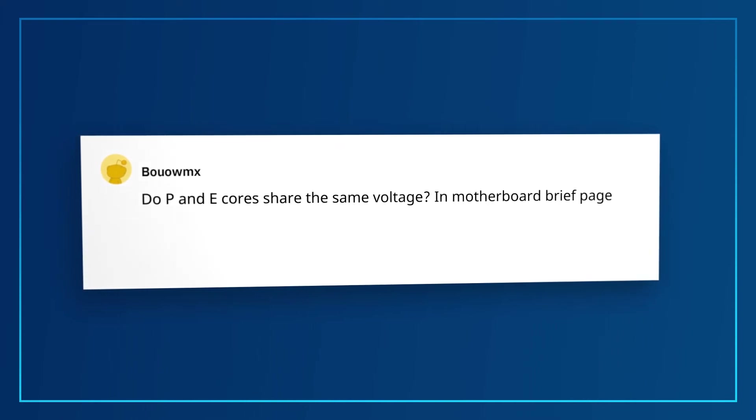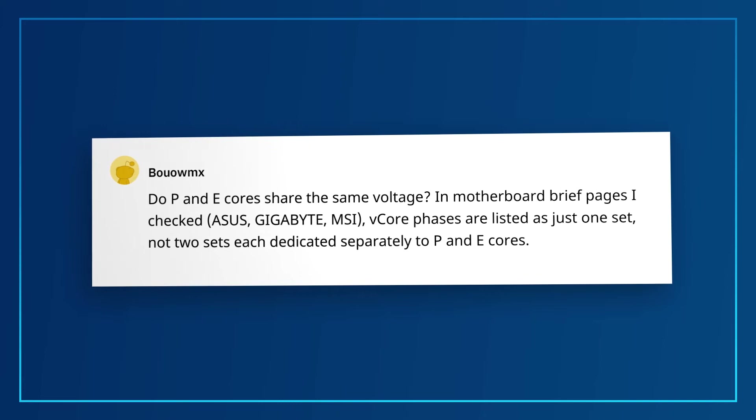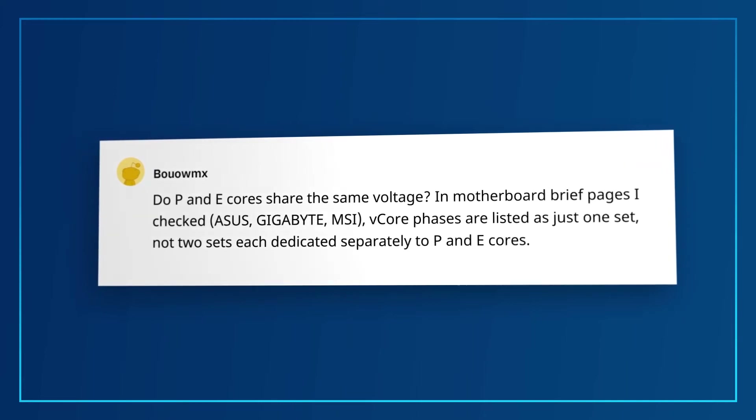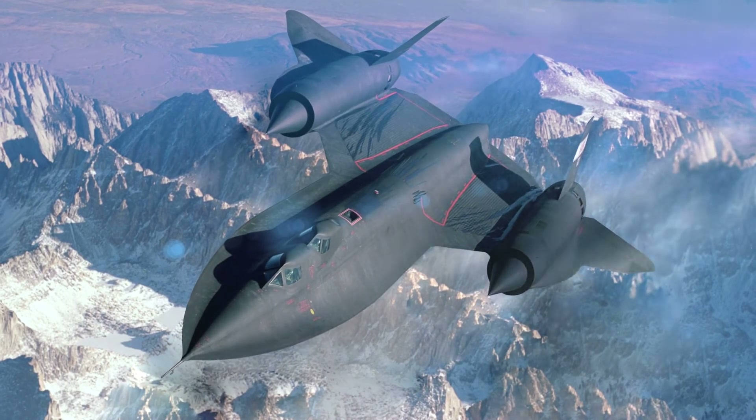BoMX asks: Do P-Cores and E-Cores share the same voltage? In motherboard spec pages I checked, Vcore phases are listed as just one set, not two sets each dedicated separately to the P-Cores and E-Cores. The answer is that the 12th Gen architecture has one large power plane for all cores to share. This means that while core frequencies can be individually tuned, all cores share the same voltage applied.